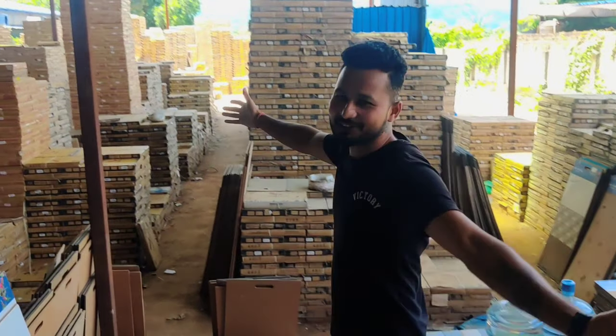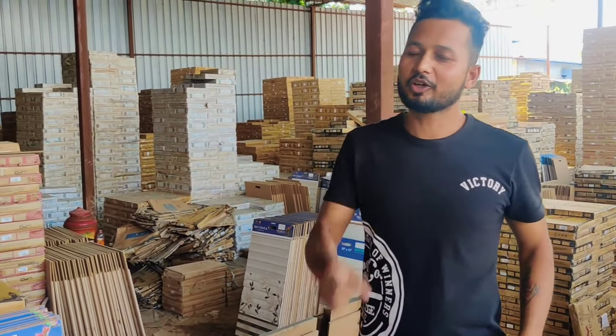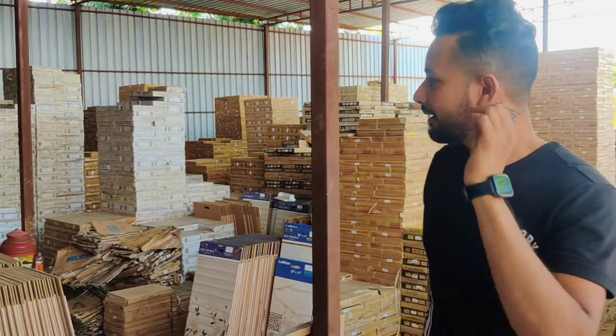This is a tile store — not just a tile store here. That's a kitchen, and you can have a design variety.